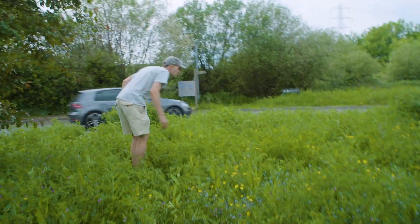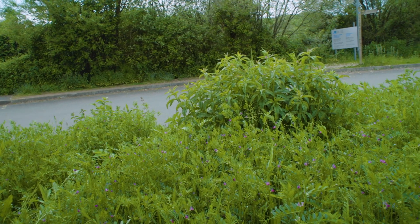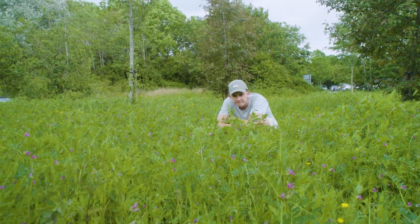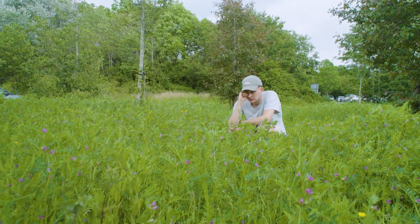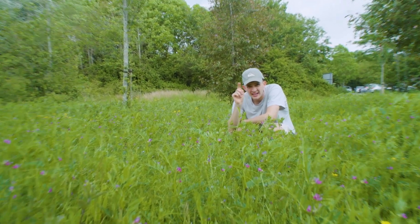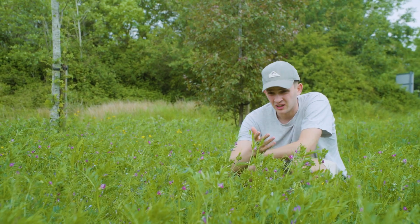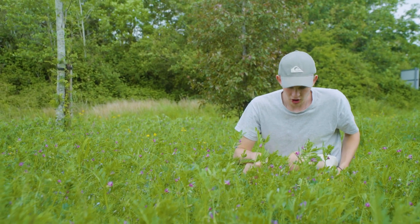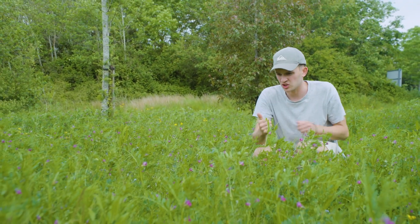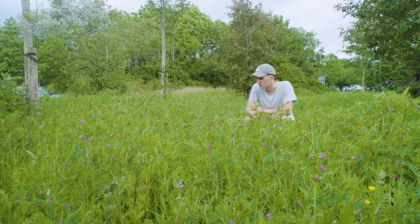Oh that one - are you serious? I'm trying to listen to it. Do you see it? So do we think that bee you saw was the shrill carder? I actually don't think it was, having reviewed pictures - it's very clearly banded. I'm trying not to crush too much. If you just sit and watch, the bees just come to you - it's great.